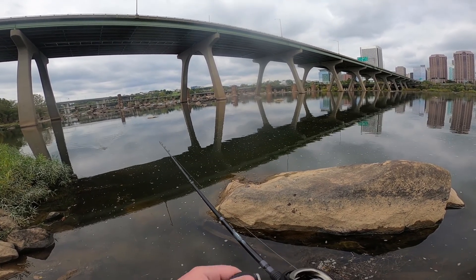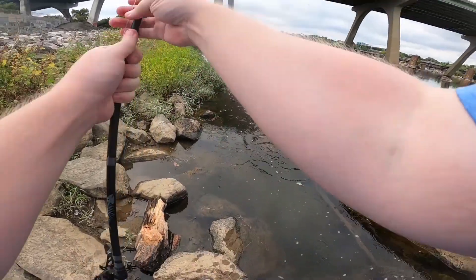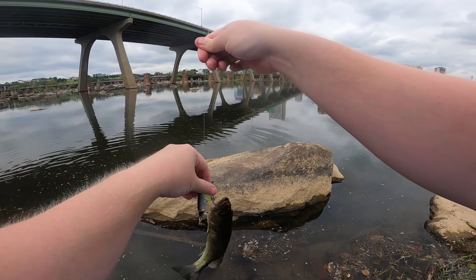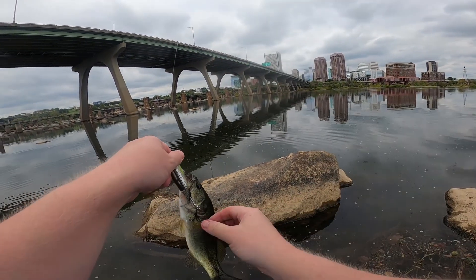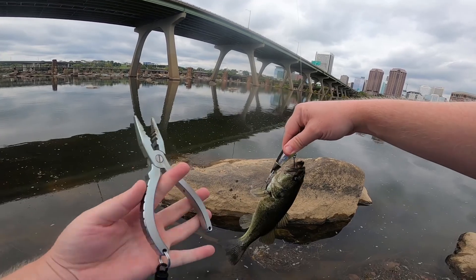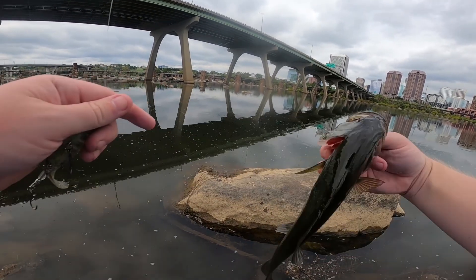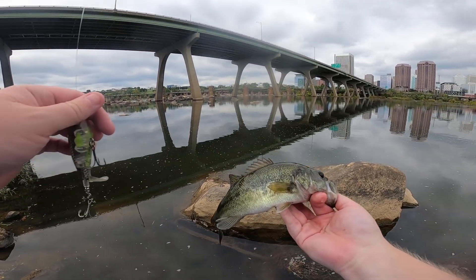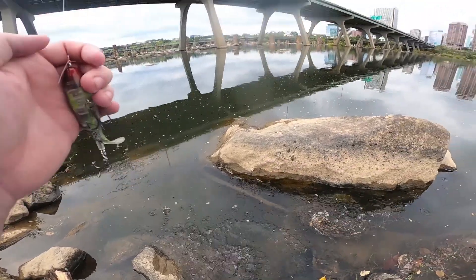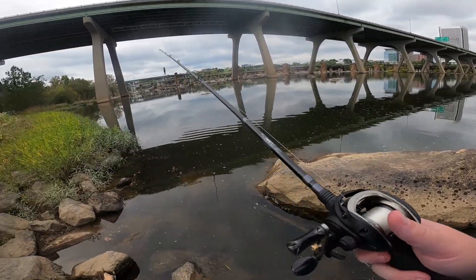Oh my god, another one right there! He bit it right there - literally right after I said I had a good feeling. Back-to-back bass guys! This one's much smaller. I was just getting done saying I had a good feeling - oh my gosh, that's funny. Second bass - this guy's a little beat up, got some marks on him. Back-to-back largies! Am I recording? Yes, okay good. Same stretch of water right here on the whopper plopper.